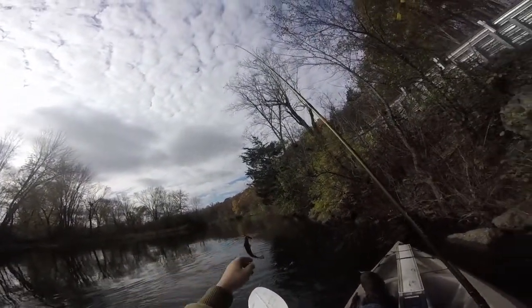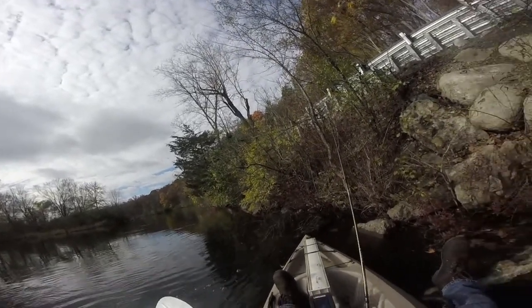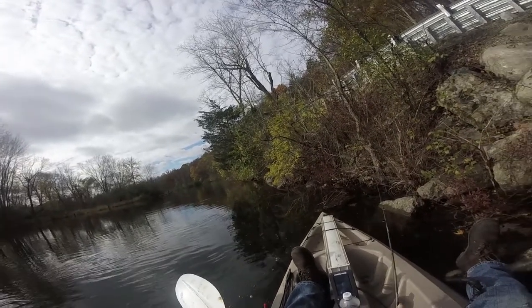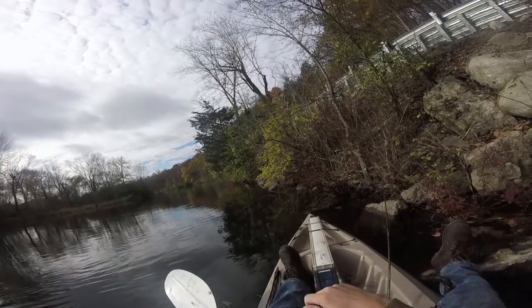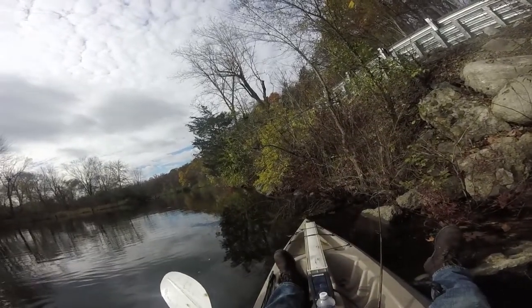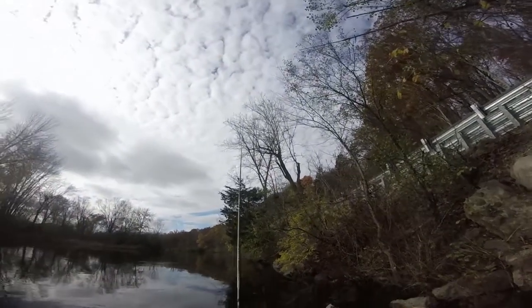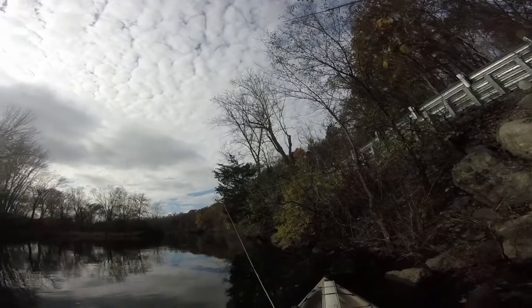A little small-y on the Ned Rig. Doing some river fishing today. Hoping to get on some bigger smallmouth but just got this little dink on the Ned Rig. I'm going to move to a different spot.